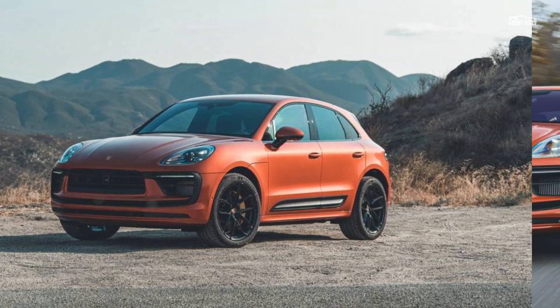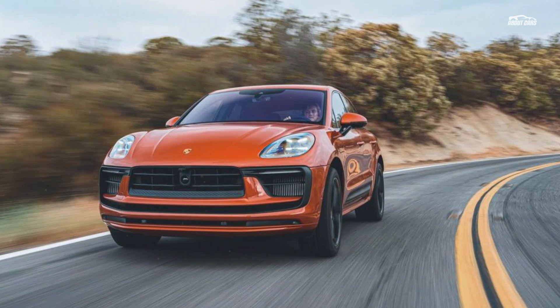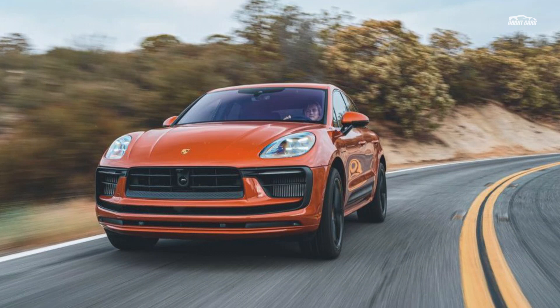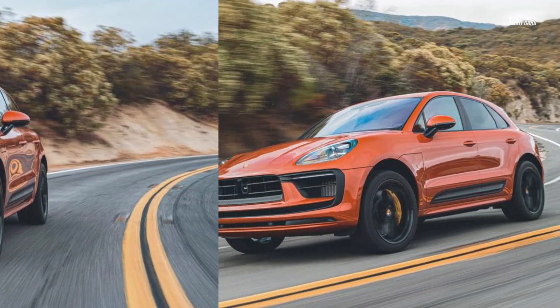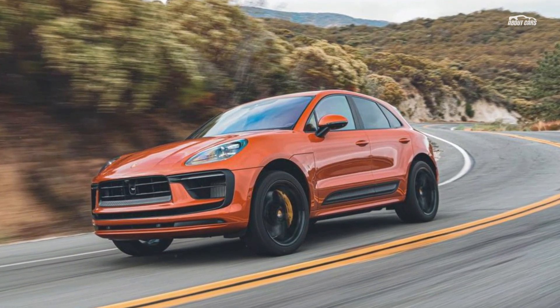In the middle of the 2022 Porsche Macan lineup, sandwiched between the 434 HP GTS and the 261 HP base model, is the Macan S. But Porsche hasn't forgotten about the S for 2022 — the S is getting a very desirable hand-me-down. The gift from above comes from a shuffling of the Macan lineup.